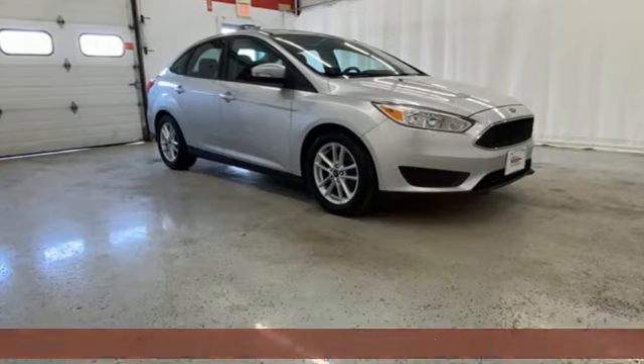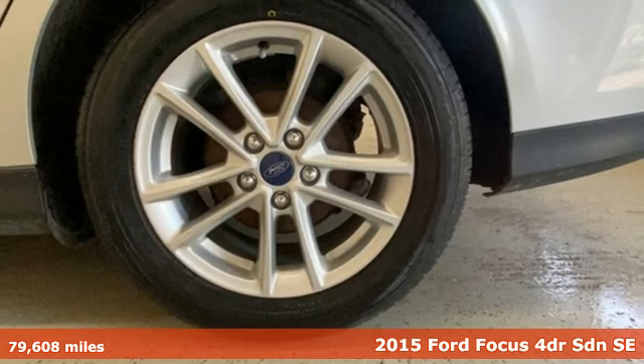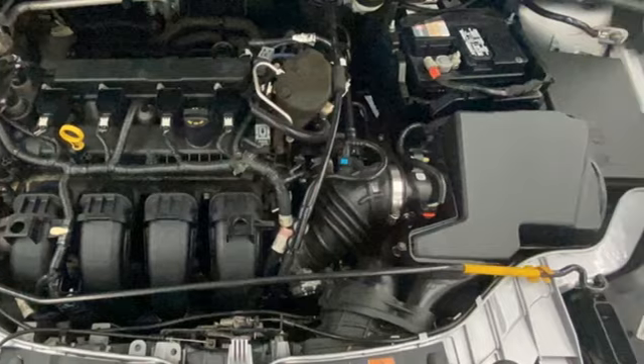Here's a 2015 Ford Focus. You'll love driving this Focus. A sleek design and interior craftsmanship combined for a perfect balance of great looks, efficiency, and performance.